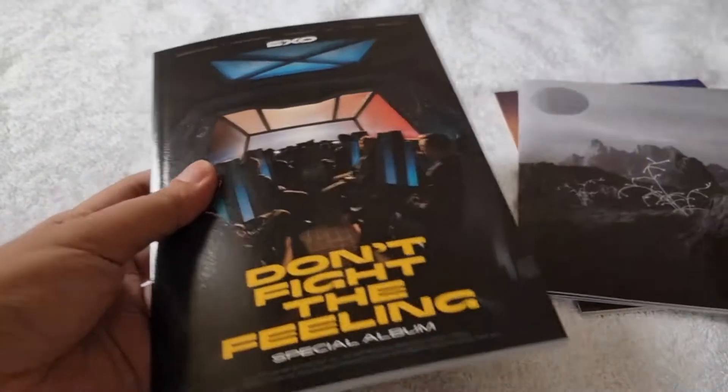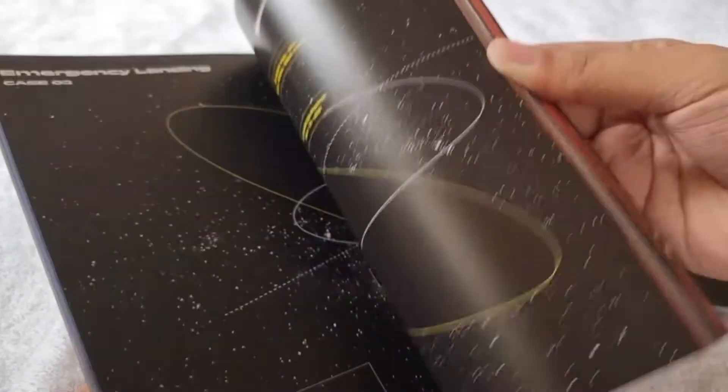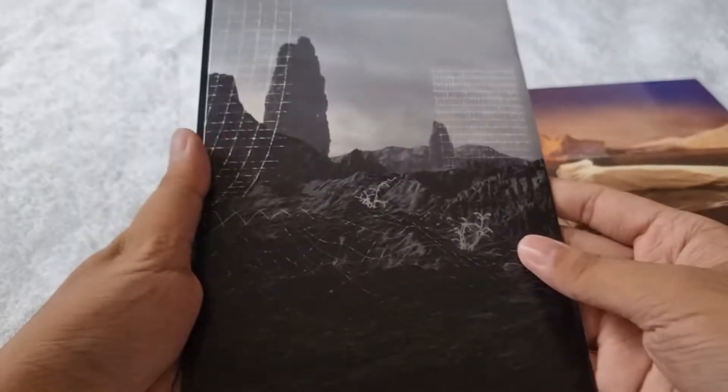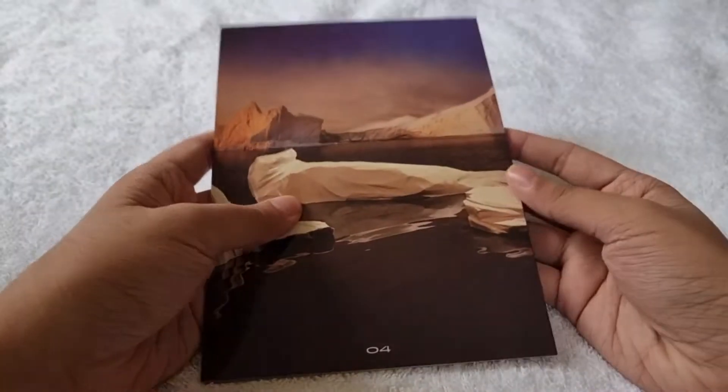Let me remove the photo card first. Here's the photobook — that's the photobook for the episode one version. We also got this lyric book, and here's the CD plate and the lyric book.